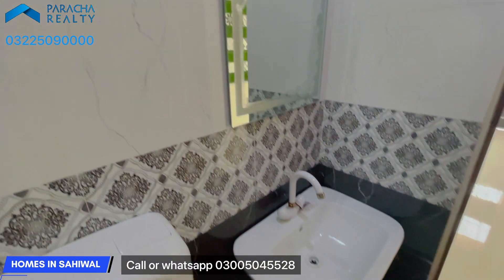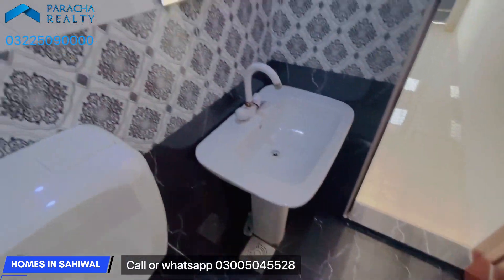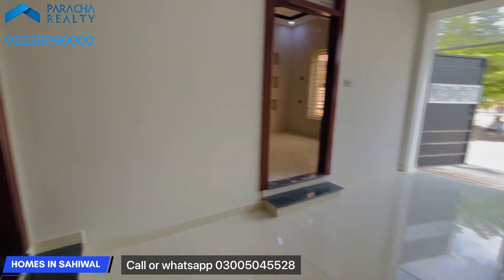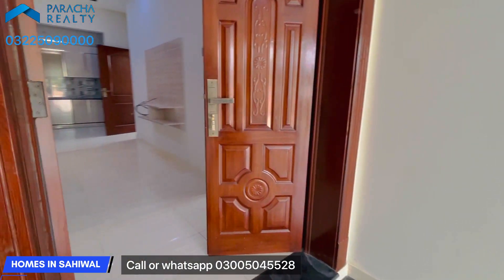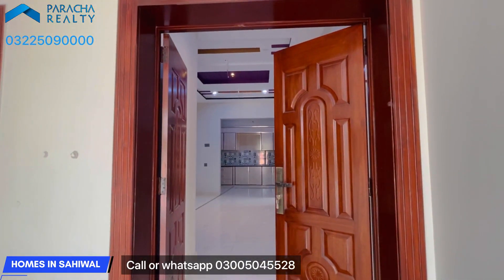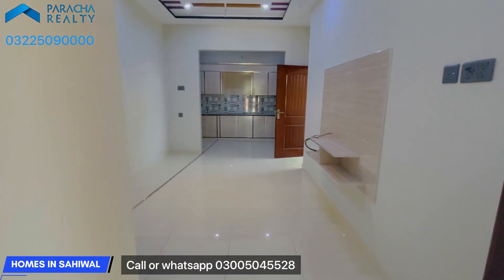This is the drawing room. You can see the design of the house here. This is the main entrance of the house.